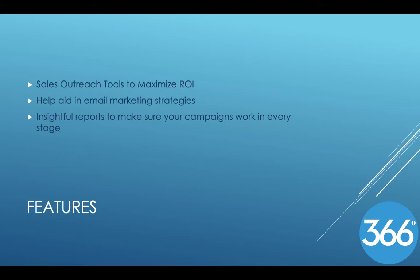There are many different features throughout this company. One of these is for salespeople — the outreach tools to maximize return on investment. Another important feature is to help aid in email marketing strategies, which helps add engaging content to your emails to draw those clients' attention.